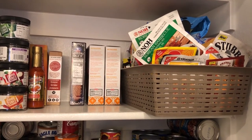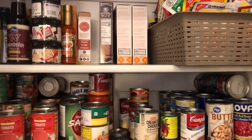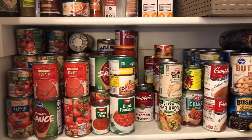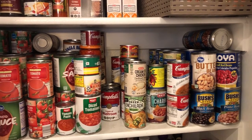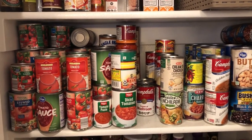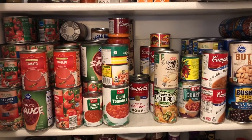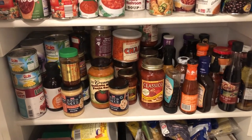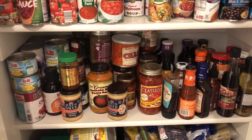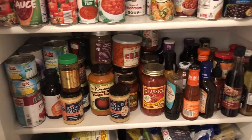I did make a dent in the canned goods. I don't think I really touched any of the beans, but I did use quite a bit of the tomato products and also a lot of the cream of soups. I didn't make a lot of headway on this shelf — this is where we keep the canned fruit, so I didn't use a lot of that.